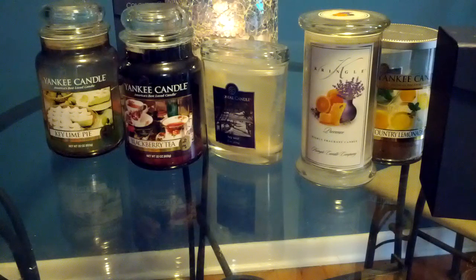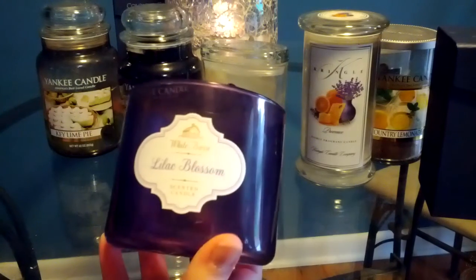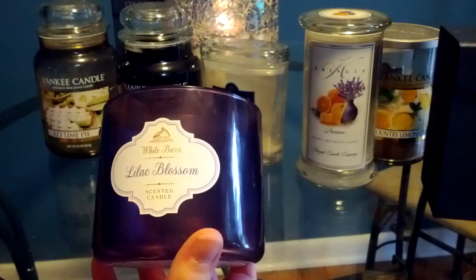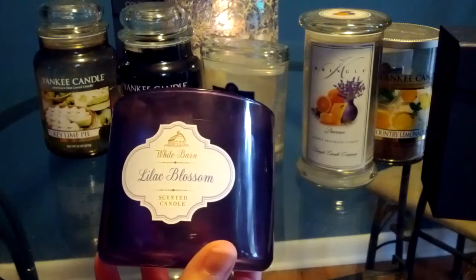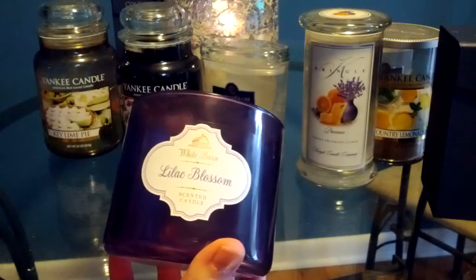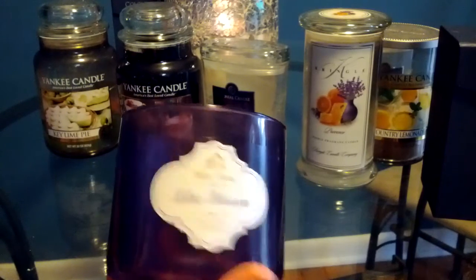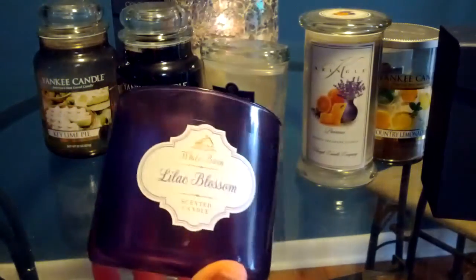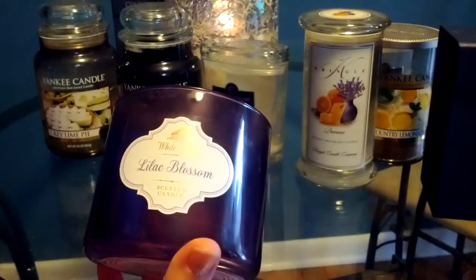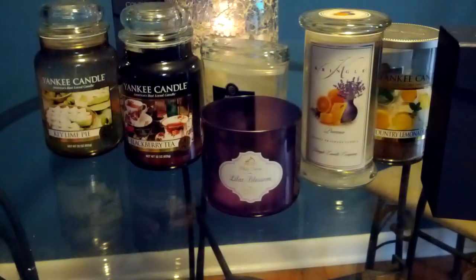From Bath and Body Works I have a Lilac Blossom candle. I'm normally not a fan of lilac scents but I decided to give this one a try because the container was pretty and I thought maybe I'd actually enjoy it. No — I ended up dumping the wax out of this. I just can't do lilac scents. It was strong and burned really well, but it was not for me.